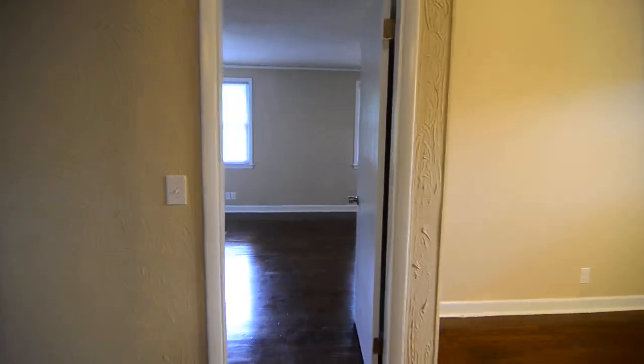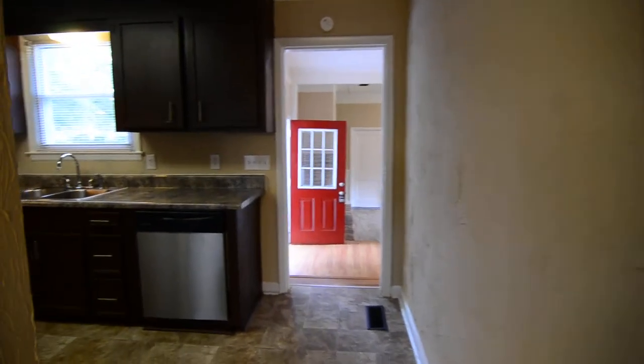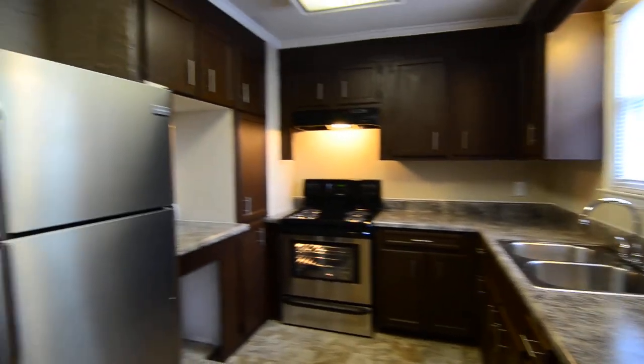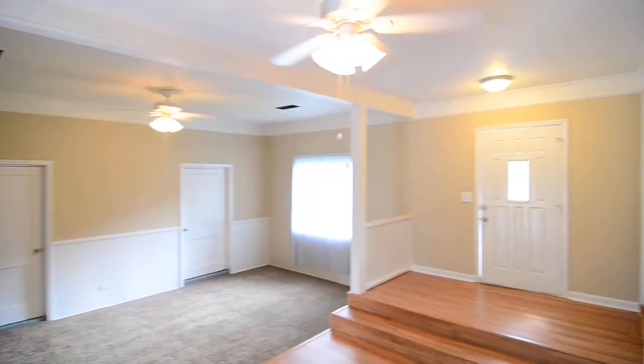That completes our tour of this home at 6740 Francis Street in Southeast Columbia. You can find out more information about this home by visiting our website at turnerproperties.com or by giving us a call at 803-407-8522. We'll see you next time.